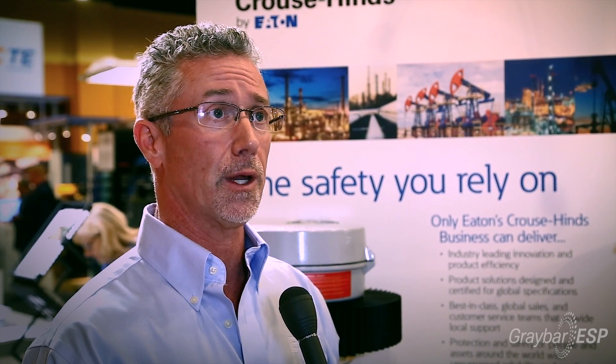Krauss-Heinz has the largest and broadest LED offering in explosion-proof and heavy industrial lighting in the industry today. In fact, we now have over 250 of our industrial fixtures that are DLC certified, which will help in terms of rebates and generally improving the ROI of any retrofits that you have.